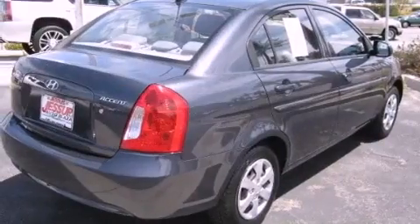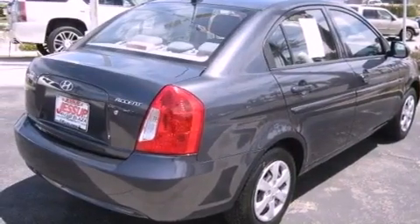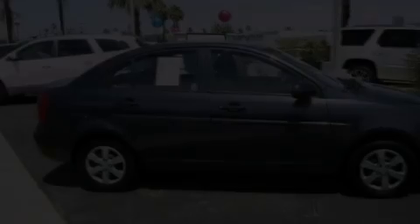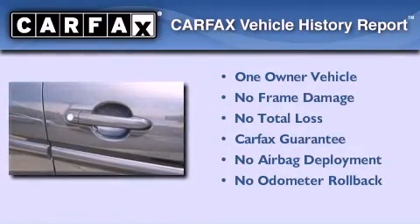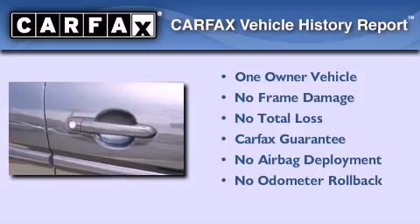With an EPA estimated rating of 34 miles per gallon on the highway, this vehicle is clearly a fuel-efficient choice. This Hyundai has had only one owner, and it qualifies for the Carfax buyback guarantee.